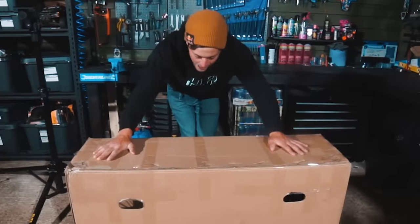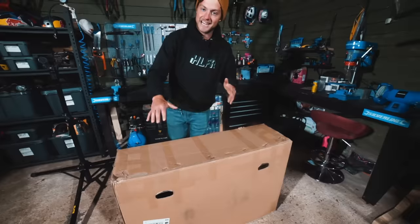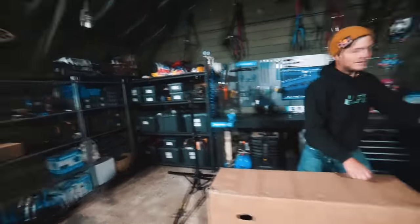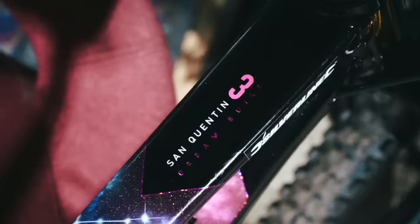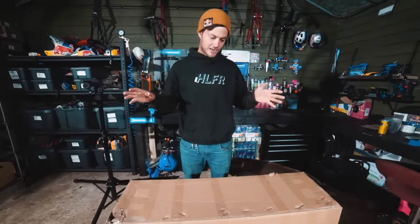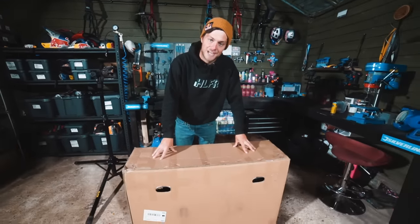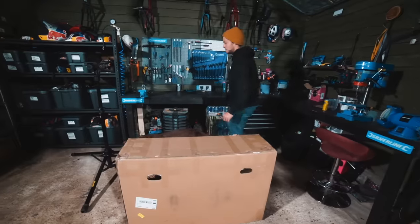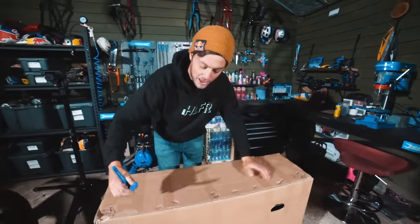This bike — you guys most likely know about the Marin San Quentin. It's the aggressive hardtail with the slack head angle and 27.5-inch wheels. There's one up on the wall, and another San Quentin right here — also the dream galaxy-themed hardtail I built last year. But there's one inside this box that's completely different. The ones I ride are 2019 and 2020, and it's all changed — this is the 2021 Marin San Quentin, which is getting even more aggressive. I have no idea what color it is; I know it's the San Quentin 3, the higher-spec model.